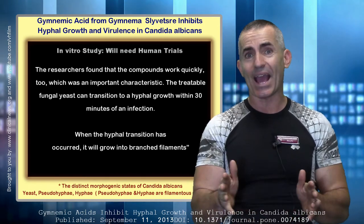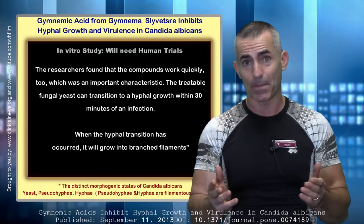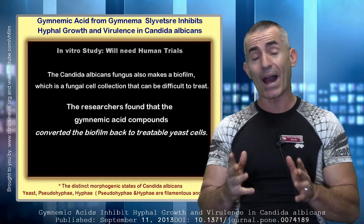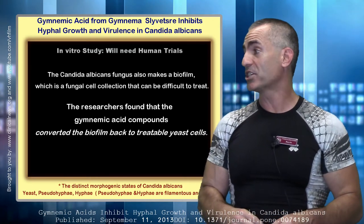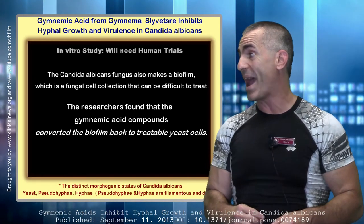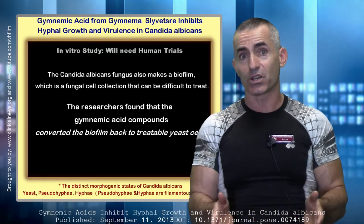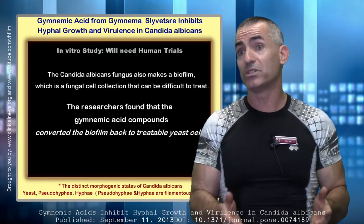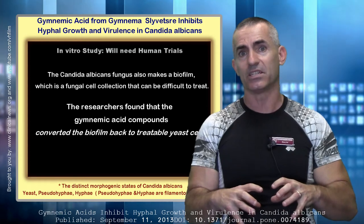They found that the gymnemic acids can actually begin to do the job in under 30 minutes. Continuing forward, Candida albicans fungus also makes a biofilm — which is kind of where they 'circle the wagons' — a fungal cell collection that can be difficult to treat. The researchers found that the gymnemic acid compounds converted the biofilm back to treatable yeast cells, making it far easier to address, as opposed to the pseudohypha or hypha state where the fungus is embedded in the system itself.